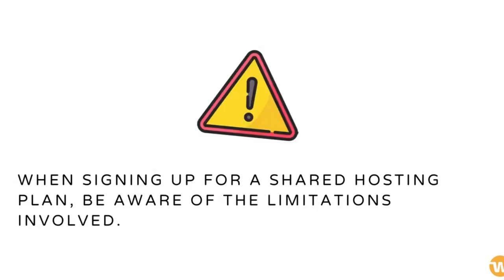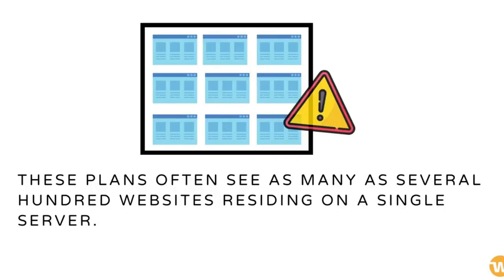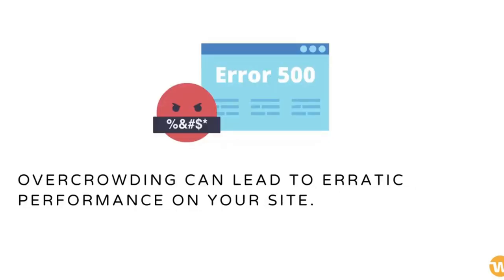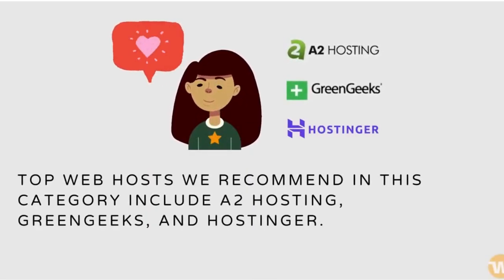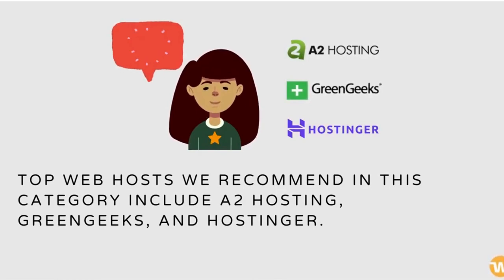When signing up for a shared hosting plan, be aware of the limitations involved. These plans often see as many as several hundred websites residing on a single server. Overcrowding can lead to erratic performance on your site. Prices will typically increase significantly once your plan comes due for renewal. Top web hosts we recommend in this category include A2 Hosting, GreenGeeks, and Hostinger.